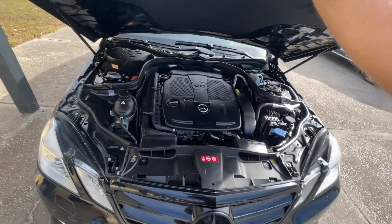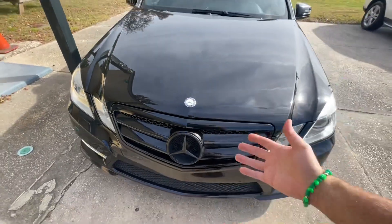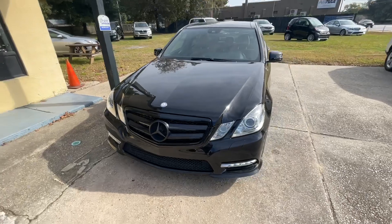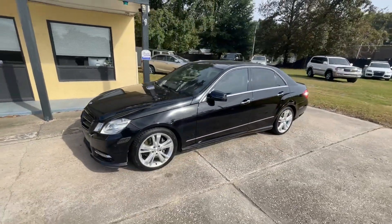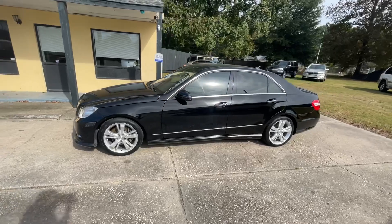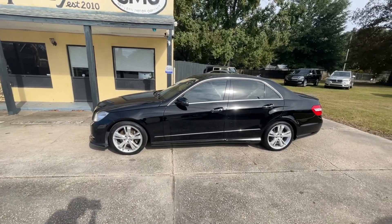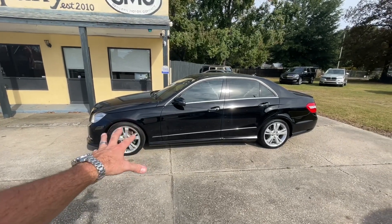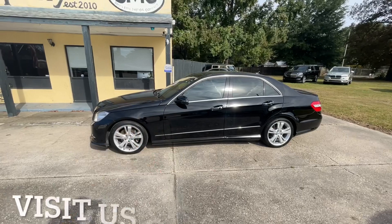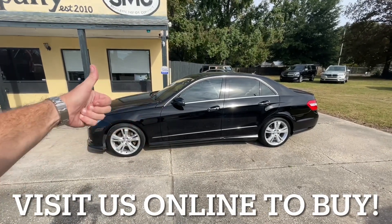So again, a 2013 E350 with 95,000 miles on it. If you need more details about this car, please visit us online at smccharleston.com for the price, Carfax, and over 40 photos that I take of each one we get. Thanks for watching, have a great day. Just a simple walkaround video on a pre-owned E-Class — I hope you enjoyed it, and I look forward to seeing you soon.